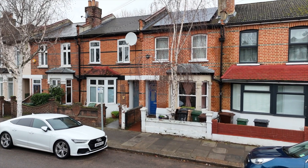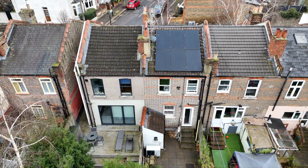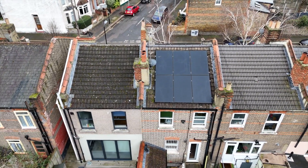This property is a two-bedroom Victorian terraced house owned by FutureFit Homes. We are trying to decarbonize all of the houses that we own by installing heat pumps and solar panels and getting rid of gas completely.